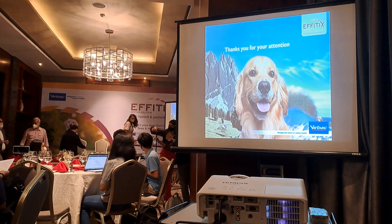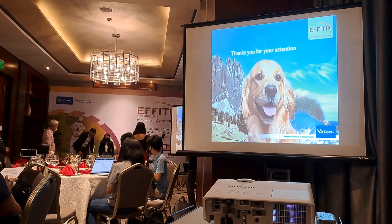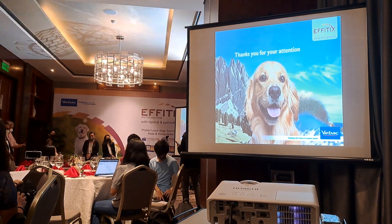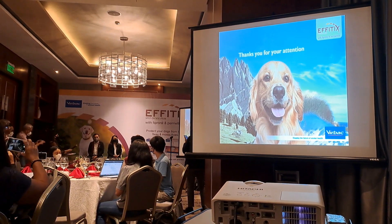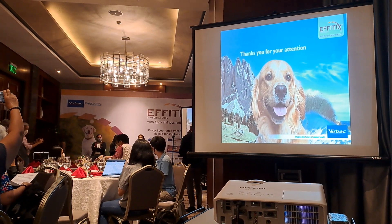Good morning. I'm James Orlanda of Skintak OEH. My question is for Dr. Chavez: What are the advantages of spot-ons versus oral parasiticides?